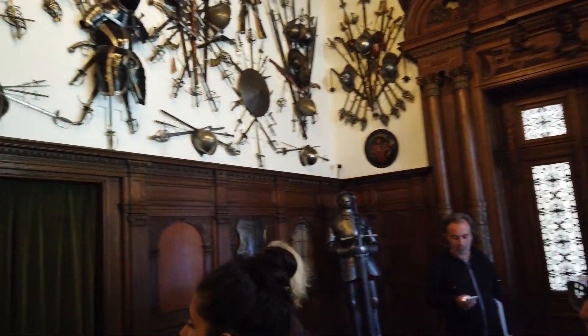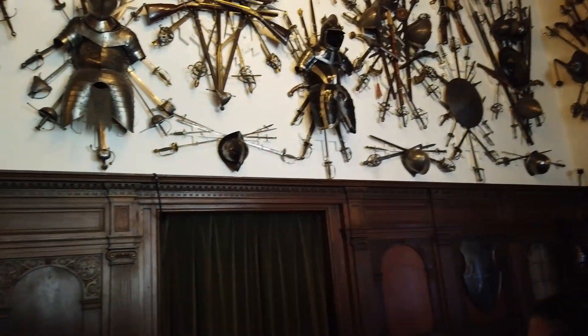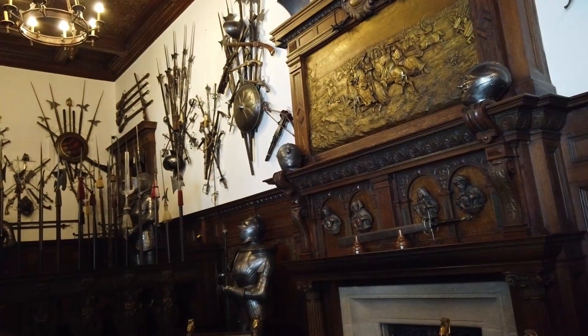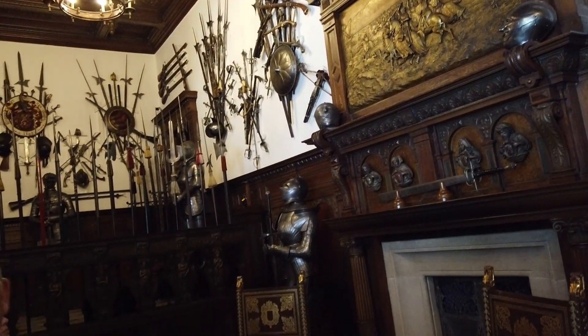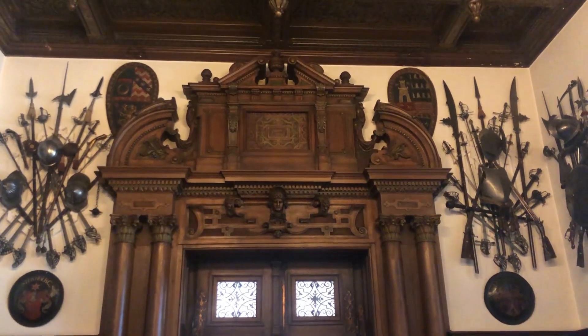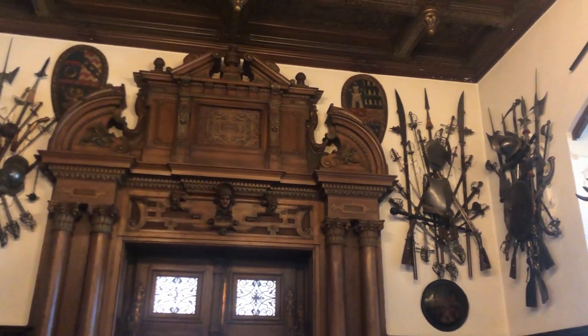The famous armor room has a collection of 1,600 pieces. The weapons are from around the world — mostly from Europe, but all over the world. They're incredibly displayed. You'll see swords, knives, spears, knight armor, and shields.